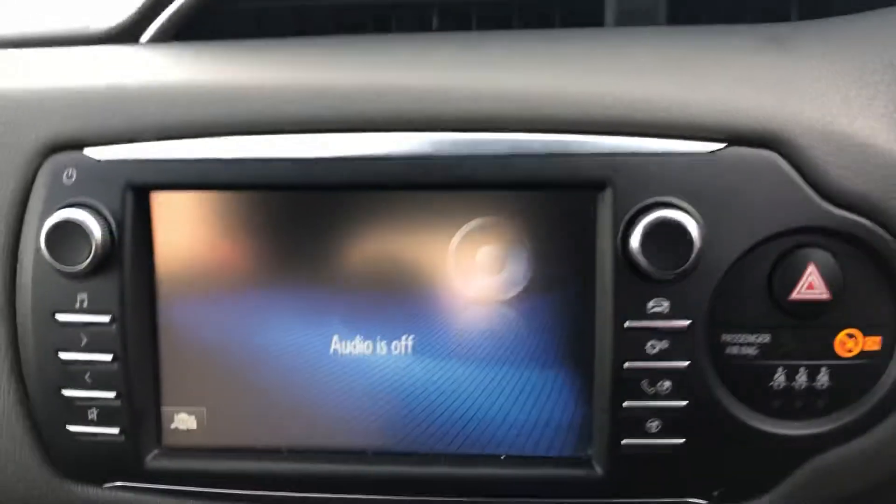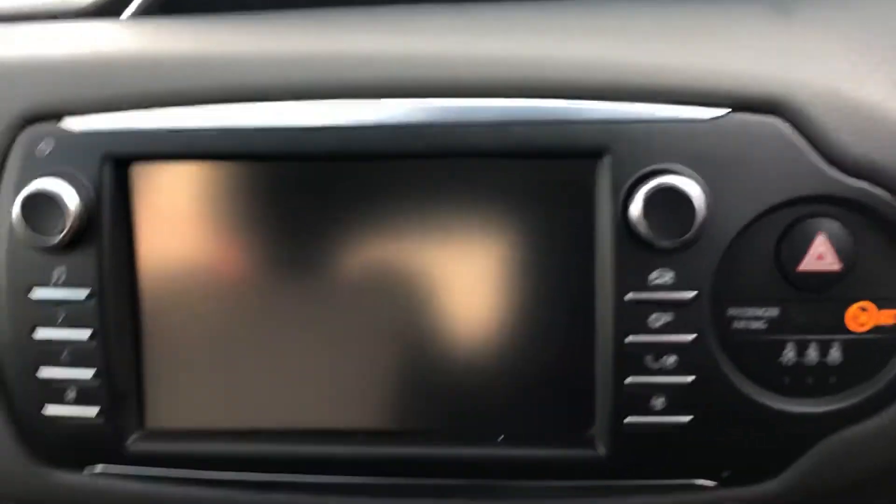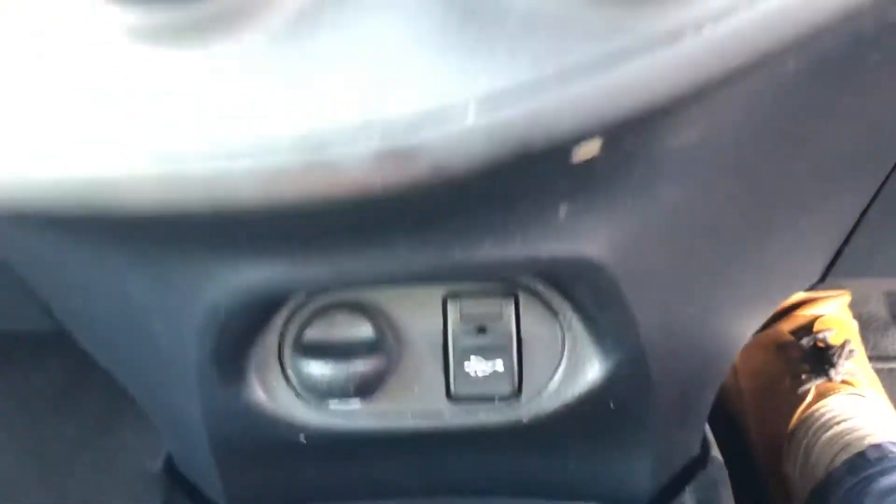Electric windows in the car. Lovely Toyota touchscreen interface. Reversing camera. USB ports for charging.